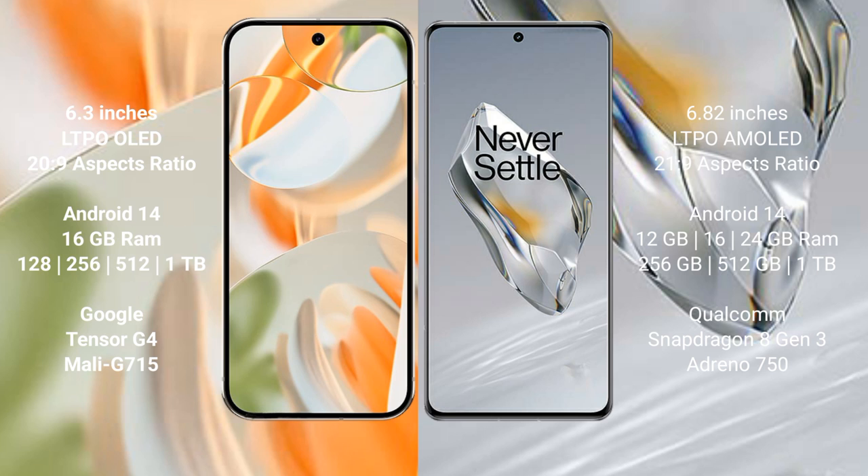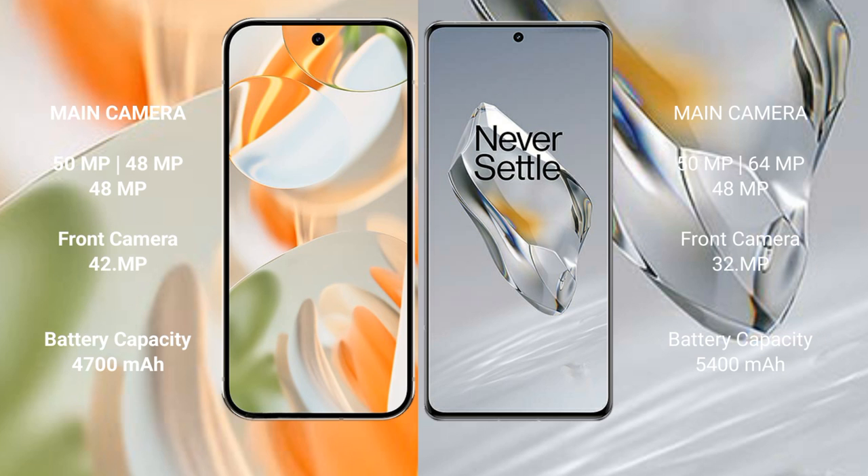The Google Pixel 9 Pro comes with 16 GB RAM and storage options of 256 GB, 512 GB, and 1 TB, powered by the Google Tensor G4 processor. The OnePlus 12 comes with 12 GB, 16 GB, or 24 GB RAM and storage options of 256 GB, 512 GB, and 1 TB, powered by the Snapdragon 8 Gen 3 processor.